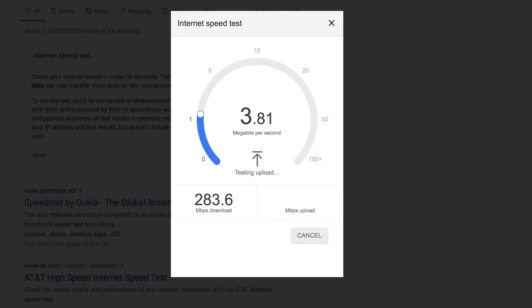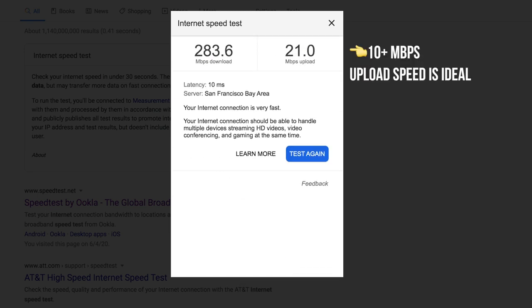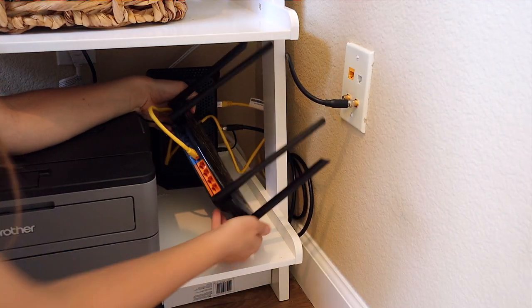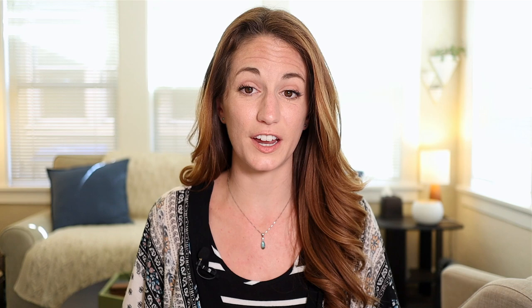First, you need internet — and you need good internet. Make sure that your internet is set up for success with both fast download and upload speeds. It's best to set up your office as close to your router as you possibly can, but whether you're close by or far away, I strongly suggest that you use an ethernet cable to hardwire into the internet. Even if you're sitting right next to the router, it makes a huge difference on your internet speed.